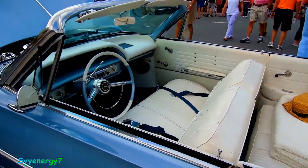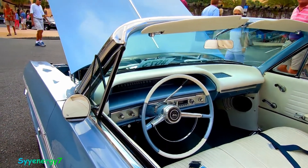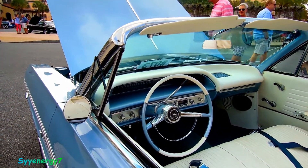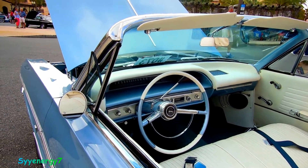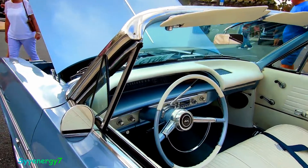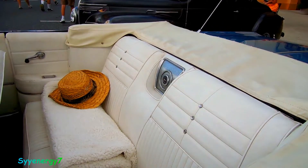I mean, my Suzuki, my '85 Suzuki 4x4, or my '78 El Camino — I've got no air conditioning in those things and I drive them all the time in the summer in Florida.